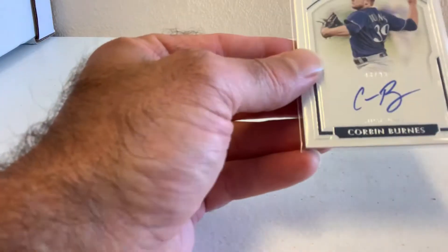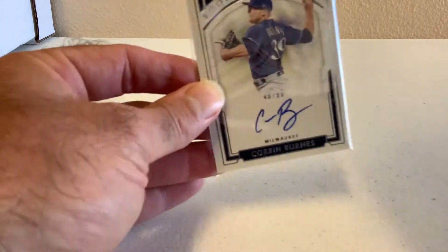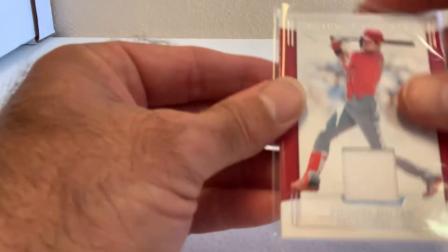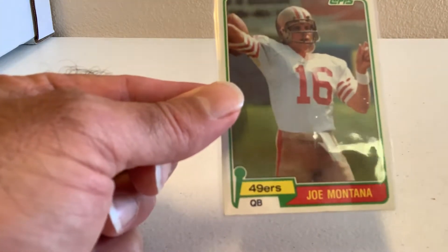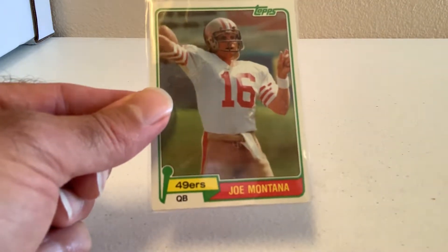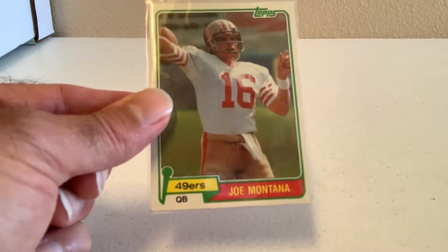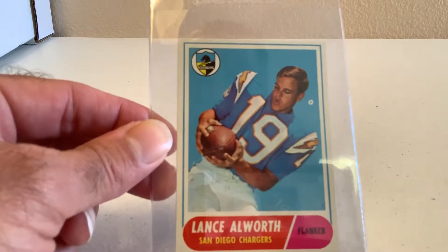So the first lot: we have a Corbin Burns numbered to 99, National Treasures Rookie Signature — it's a nice card. Got a Shohei Ohtani National Treasures Relic Card, numbered to 99. I have a 1981 Topps Joe Montana, and this is probably going to grade excellent to near mint — pretty good centering, got a little wear on the corners, but overall excellent to near mint. Got a Lance Allworth 1968 Topps Football, and this one is definitely in near mint to mint condition.